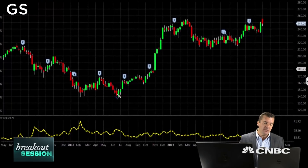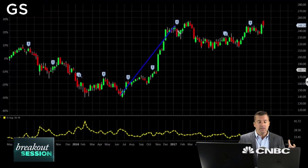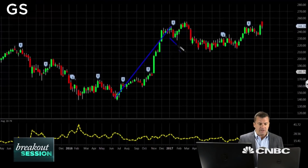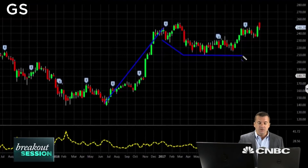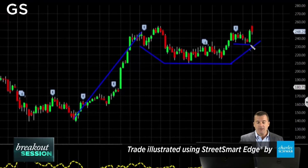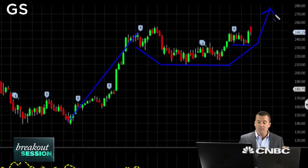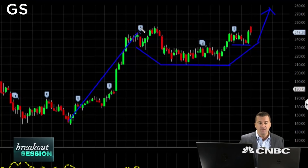What we're looking at here is a traditional cup and handle pattern. Basically, we've seen a nice rally in 2016. 2017 has more or less consisted of a drop sideways — sort of the bottom of that coffee cup — and then we're going to begin to move up. You get the little handle right here, and that's going to serve as a launching pad.